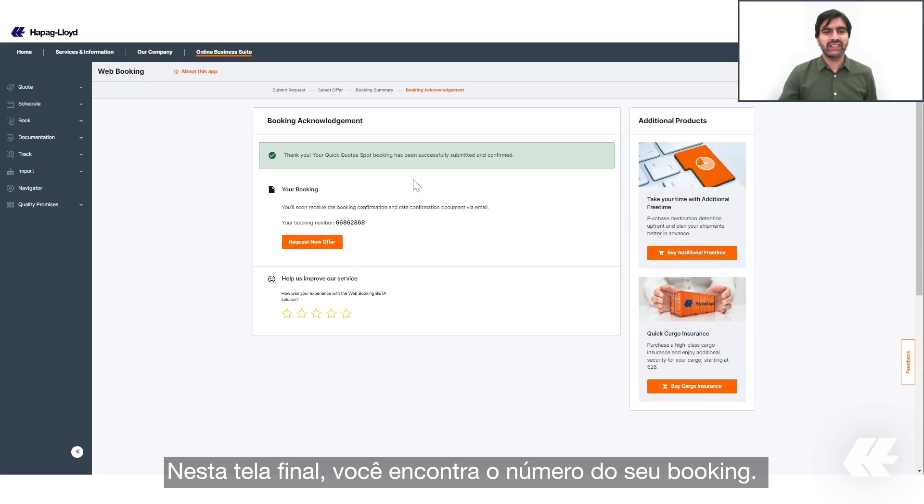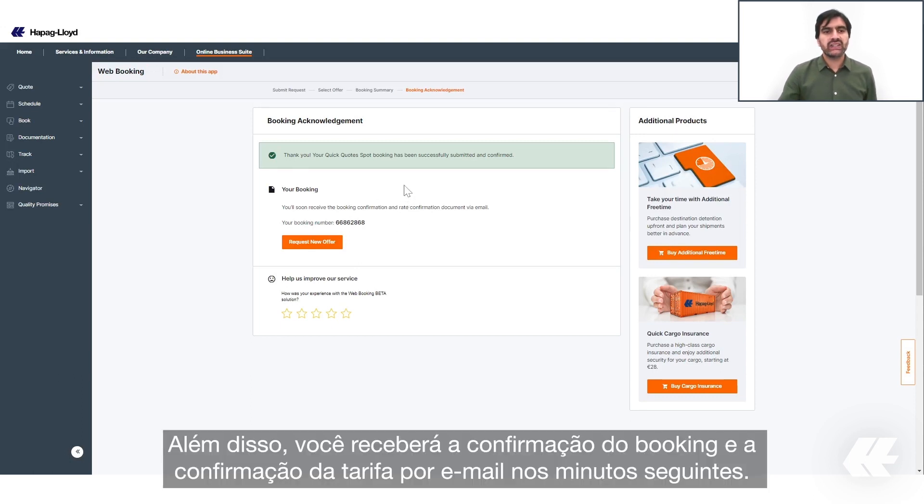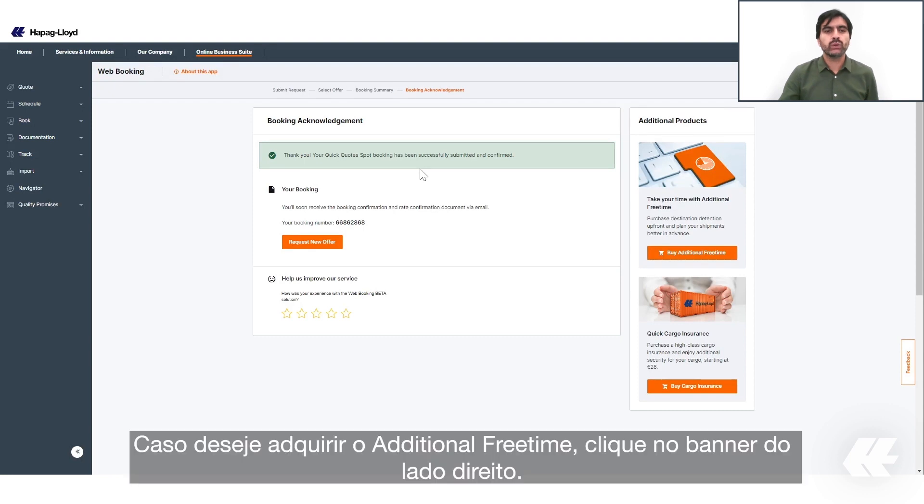On this final screen you can see your booking number. You will also receive the booking confirmation and the rate confirmation via email in the next few minutes. In case you want to buy additional free time, please click the banner on the right side.